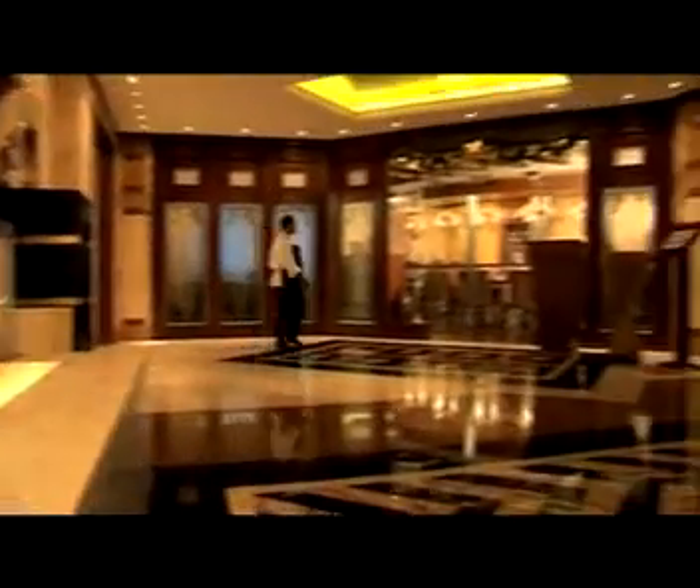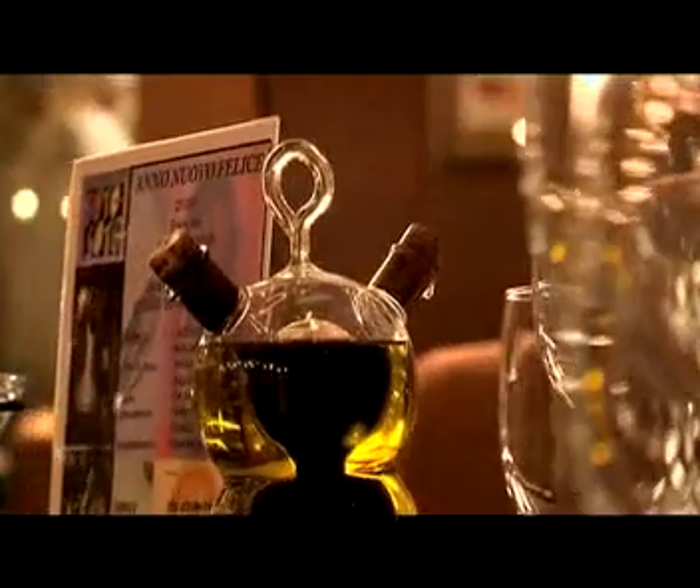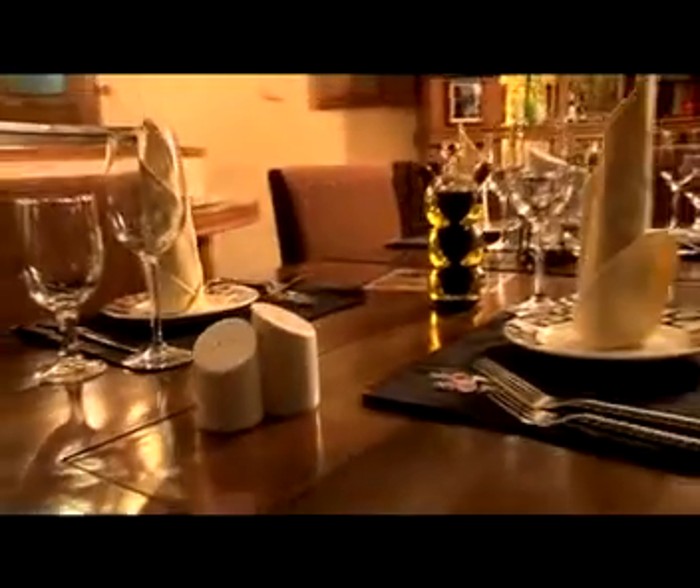Soto Soto is at Dhow Palace Hotel in Bur Dubai. It's not a very big restaurant but it's one of the very few Italian options in this part of Dubai. The restaurant has a small show kitchen and some interesting black and white pictures on the walls. The easy and relaxed ambience of Soto Soto will put you at ease the minute you step in. This is a classic example of the saying, less is more.